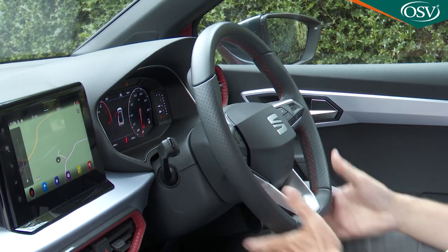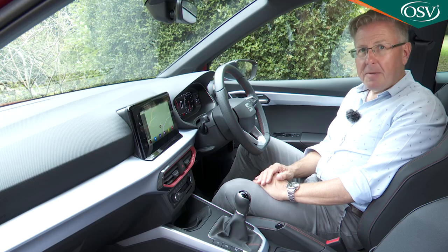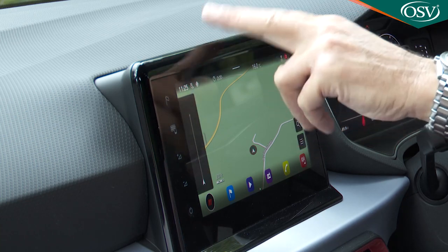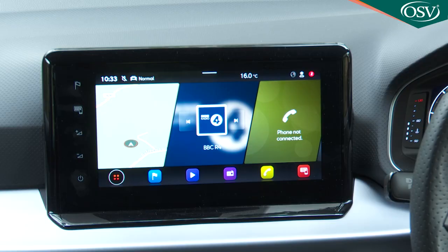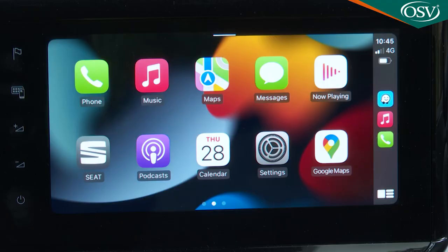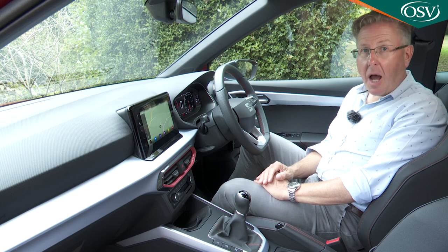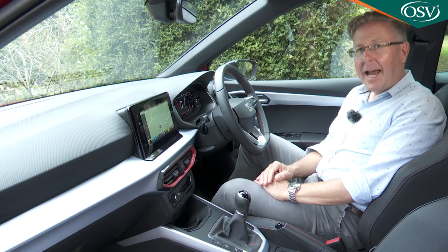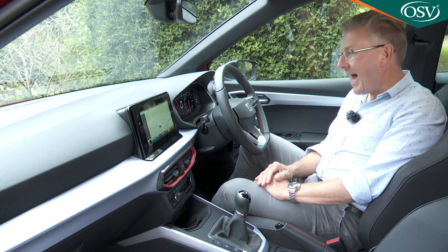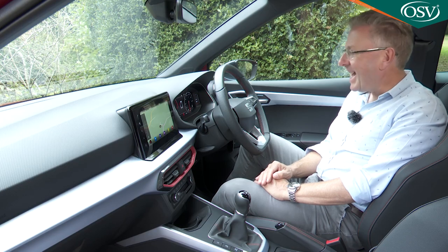The leather-covered steering wheel has been redesigned, as have the air vents, which now light up at night in trim-dependent colours. Possibly the very first thing you'll notice, though, is the all-new central infotainment screen, which is about 20% bigger than before, offered in either 8.25-inch or 9.2-inch sizes. This screen is much cleverer too, with wireless Apple CarPlay and Android Auto smartphone mirroring, online connectivity with an embedded eSIM, and a much improved natural voice recognition system. In the priciest FR Sport and Experience Lux models, the usual analogue dials are replaced by a smart 10-inch digital cockpit driver binnacle screen.